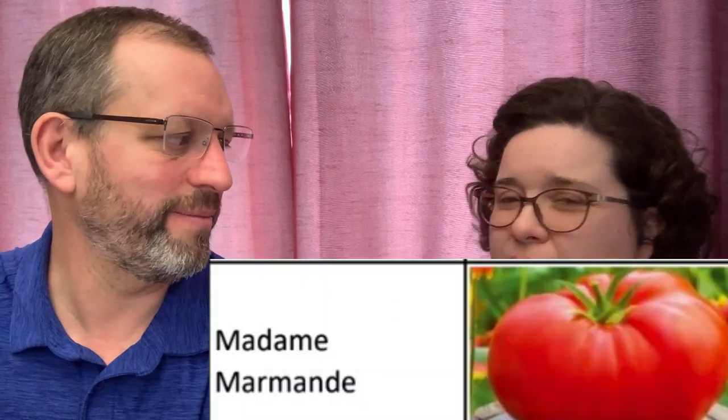The last one we're trying for the first time is Madame Marmond — it's a French tomato. It's got nice little ruffly lobes, but not too much so that it doesn't look like a raisin. It'll be pretty, nice and juicy. Trying that one for the first time.